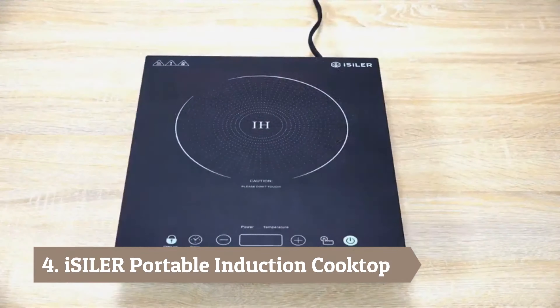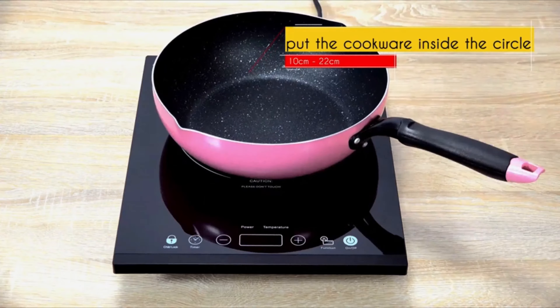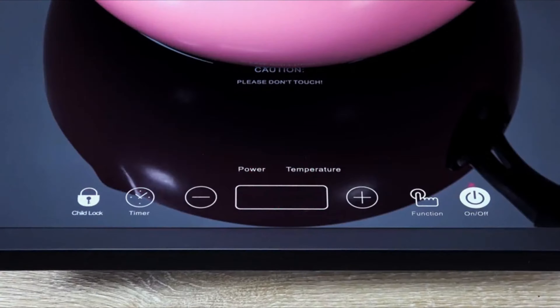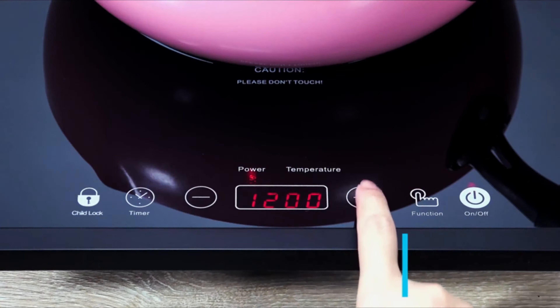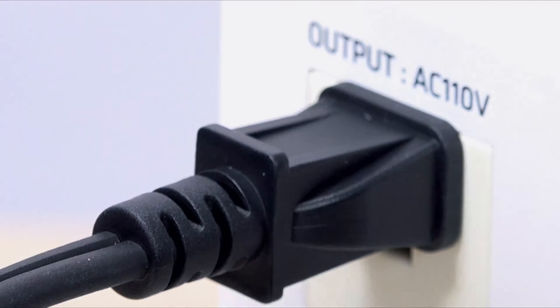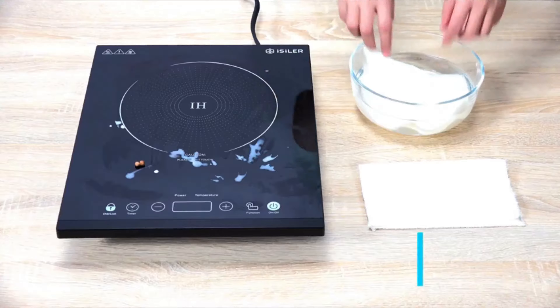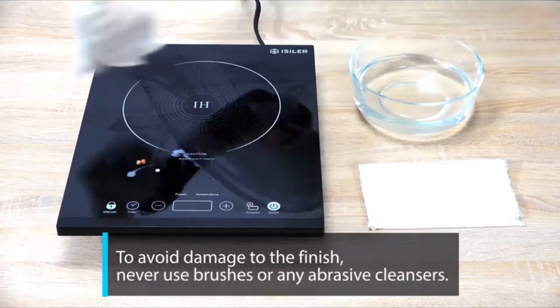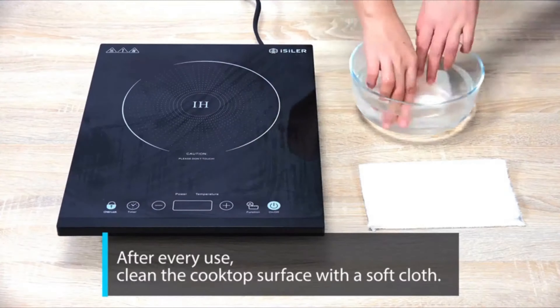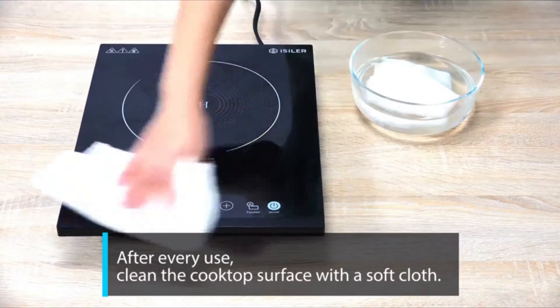Number 4: Isler Portable Induction Cooktop. The Isler hot plate for boiling water is truly efficient, uses less power than traditional stoves, and works much faster. It provides two different ways to warm up your food and boil water: either 100 watts to 1800 watts similar to a microwave oven, or a temperature setting from 140 degrees to 460 degrees like a conventional stove. It also comes with a kid's lock for safety when your kids are close to the kitchen. Can work with steel, stainless steel, and cast iron. Power is adjustable from 100W to 1800W in 100W increments.